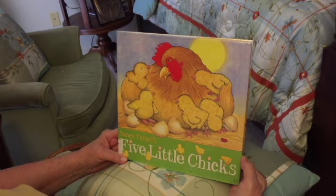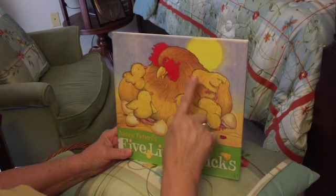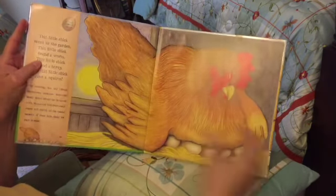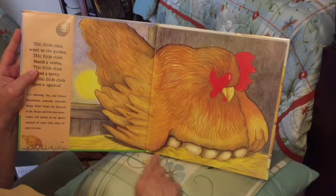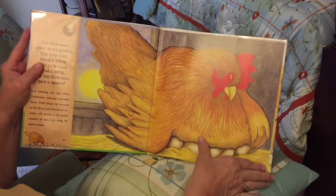Five little chicks! Let's see: one, two, three, four, five. There's the hen. Oh look, she's laying on her eggs right now. It's the big hen. Count the eggs: one, two, three, four, five eggs.